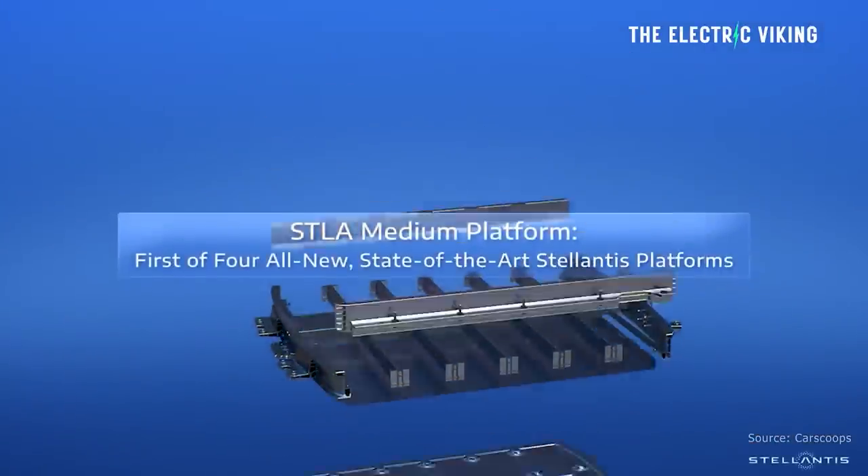Stellantis has unveiled its new electric car platform. It says it's going to take the world by storm, with amazing electric cars with super long ranges. Here are the details of that platform, and I'll let you know what I think.